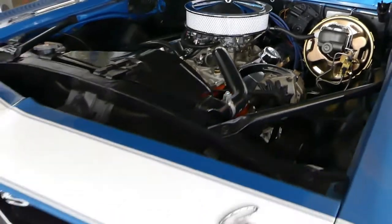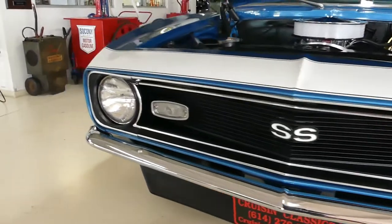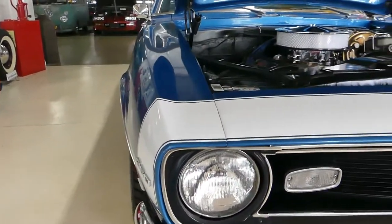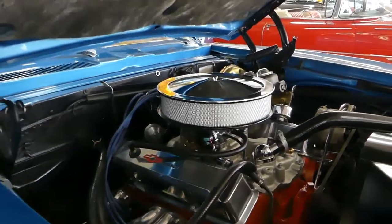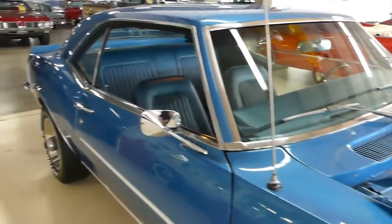Nice 68 front end. This is a 10 bolt with 355 gears, so she's a cruiser and a rock and roller all at the same time.